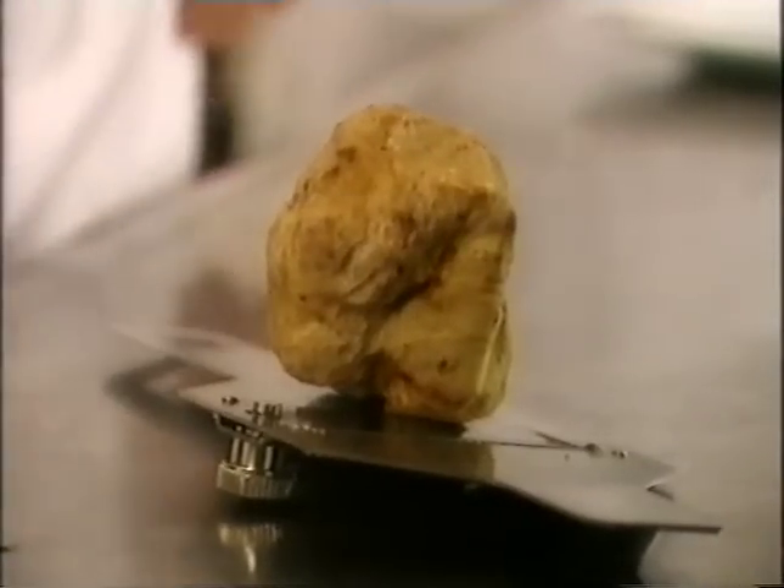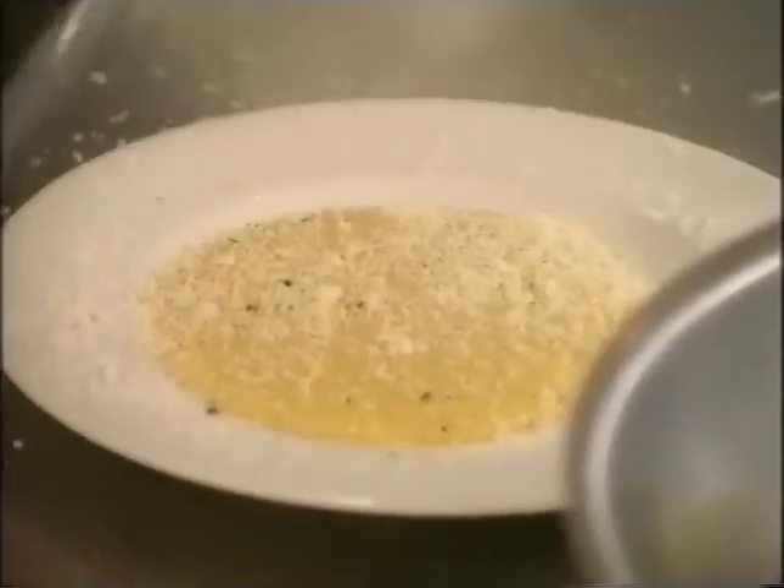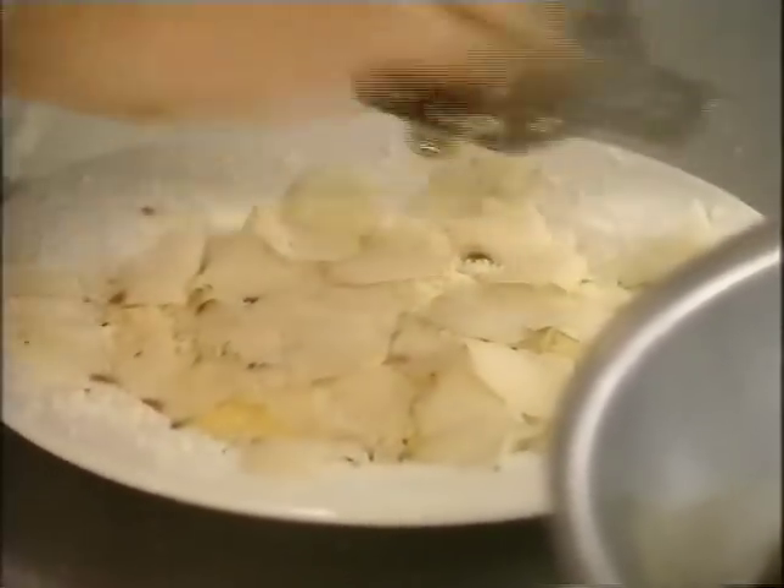With white truffles right now. That's the truffle — it's a beautiful one. I'm just going to slice it on a truffle slicer. It gives you incredibly fine slivers, and that gives a maximum aroma of the truffle.